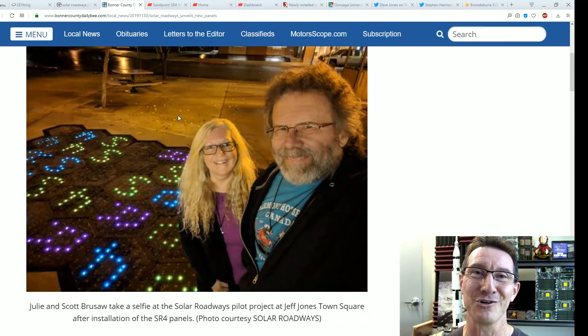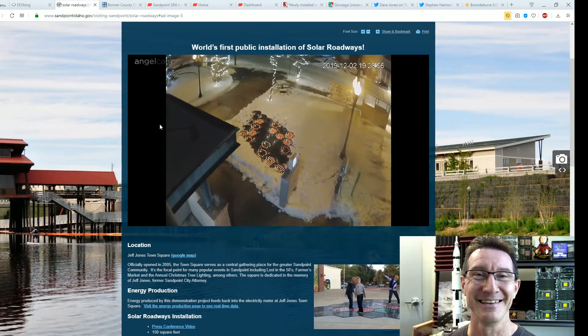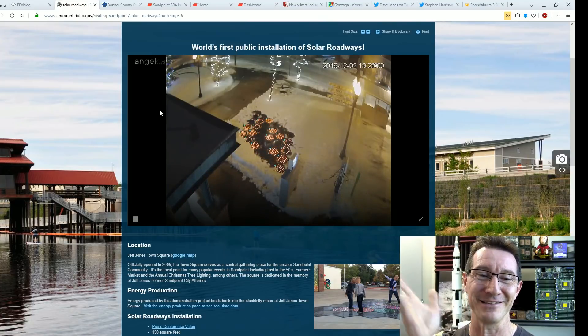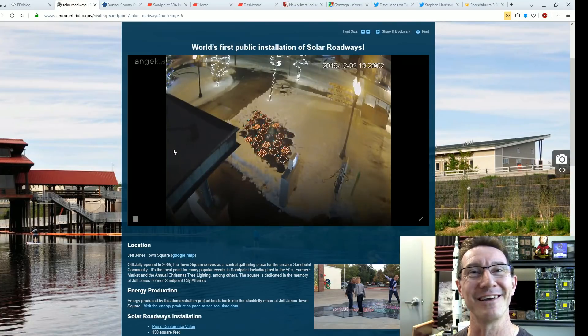Good on Scott and Julie Brusaw — it's good to have a hobby and they're still going. They've still got some money left in the piggy bank. As always, I hope you found that interesting — Solar Roadways is comedy gold, it really is. It never stops giving.